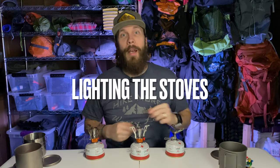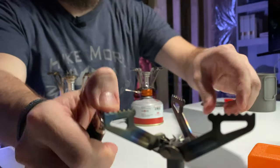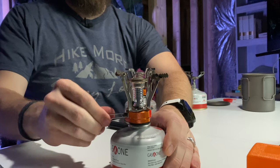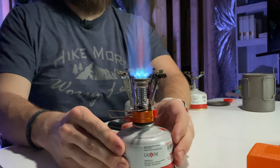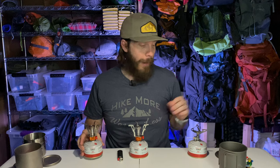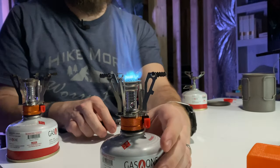The BRS does not have a built-in ignition, so I always have to bring a lighter. The AOTU has a built-in ignition, though I was on a trip last summer where the ignition was not working, so I was very glad I had still taken a lighter with me. The Ozark Trail is going to be the same. Right now the ignitions are working on both the AOTU and the Ozark Trail, but I take a lighter anyway.